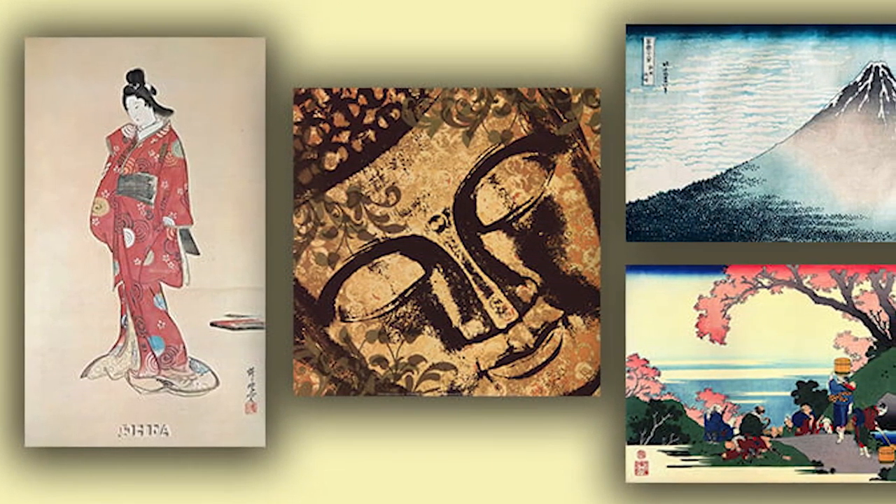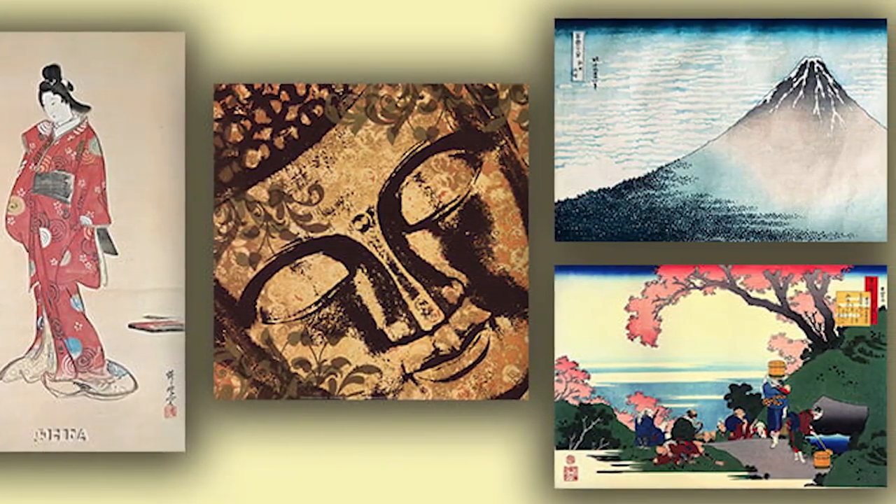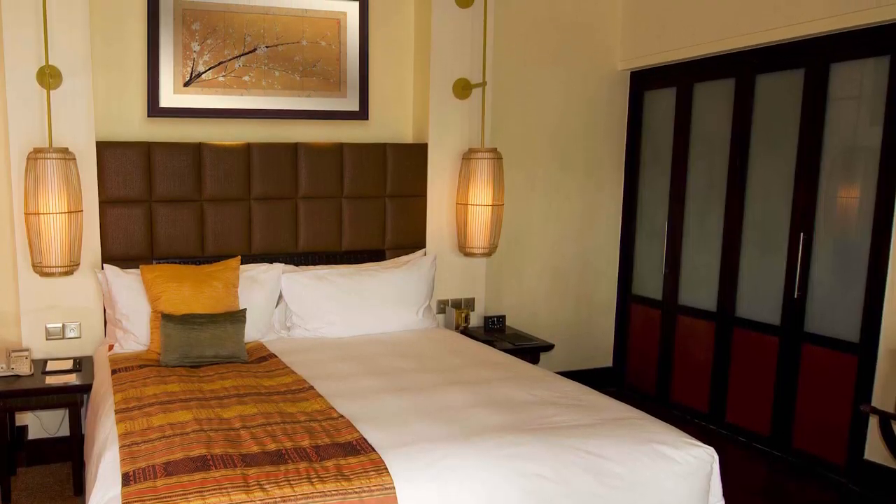Asian art includes a lot of different subject matter inspired by the Asian culture and places around Asia. Asian art includes a lot of rich earth tones and soft neutrals.